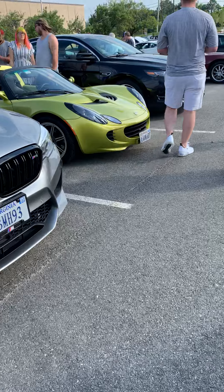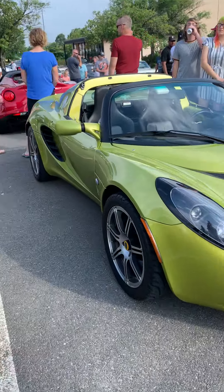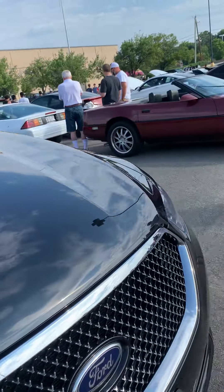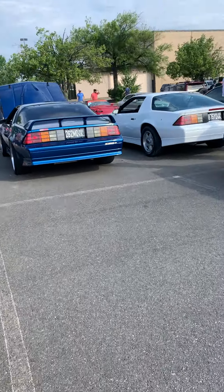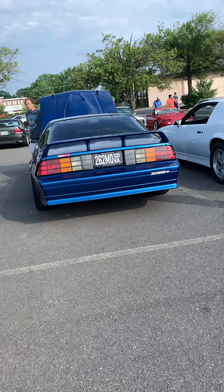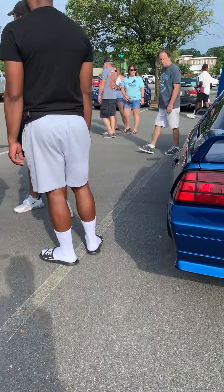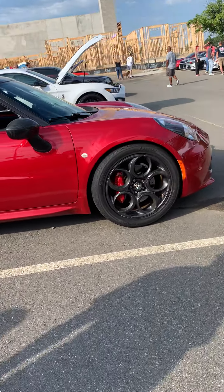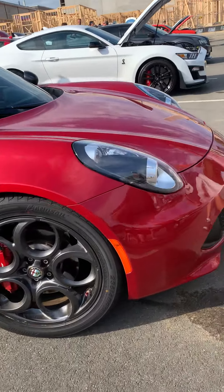Another Lotus here — four Lotuses on camera so far. And there's an Alfa Romeo behind it. Let's go take a look at that. Here's the Alfa Romeo — very nice car, looks really cool.